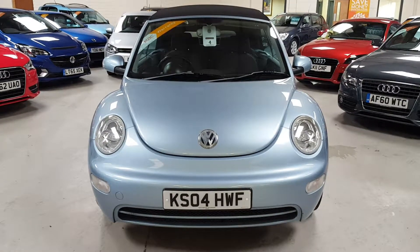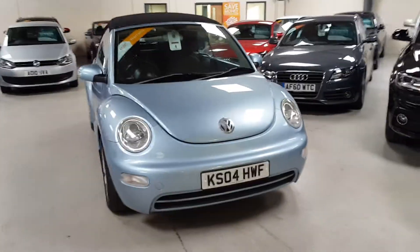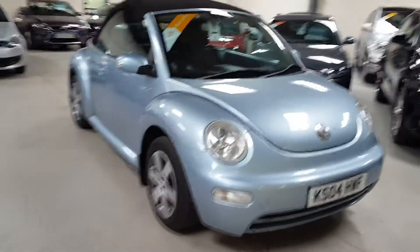Hi, welcome to Active Automotive. Thanks for taking a look at our Beetle convertible. This is a 2004, done just under 95,000 miles. This is the 1.9 diesel.